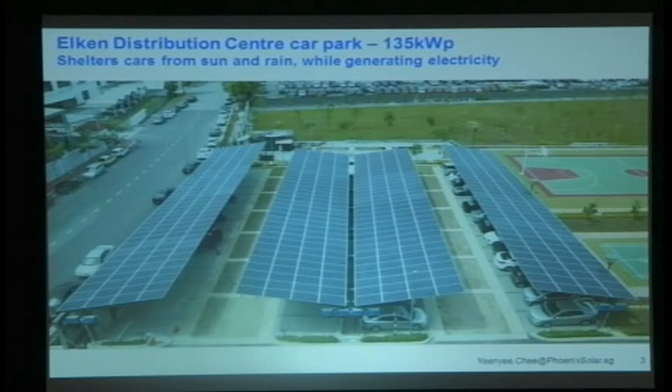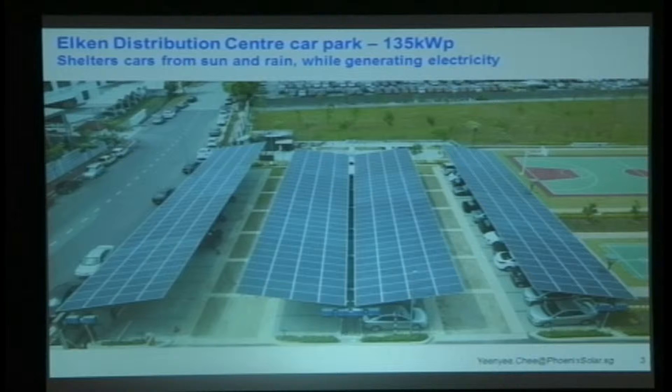Here's a system we completed for Elken Distribution Centre, based in USJ, Subang Jaya. The client wanted to build a car park and take advantage of the feed-in tariff, so the PV provides shelter and shade for cars and motorcycles — and of course, anybody walking by who needs a break. We finished this in December and met the feed-in tariff. It's considered building-integrated PV, so we were able to get the bonus points for building integration as well as building material.